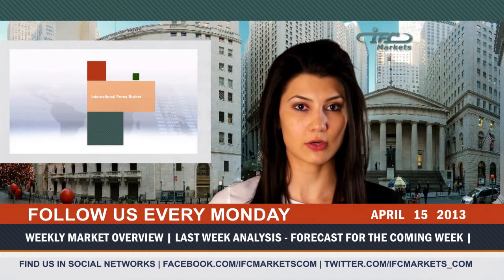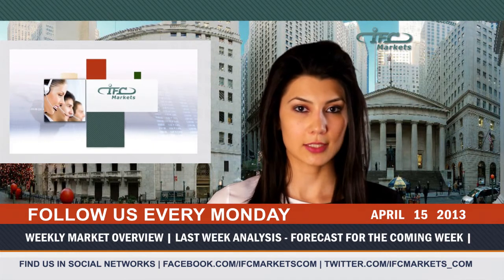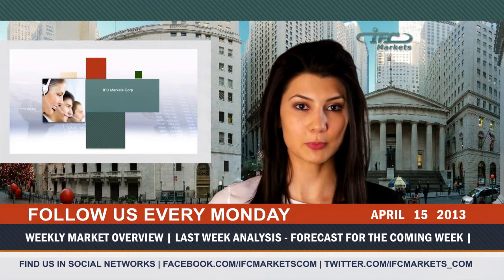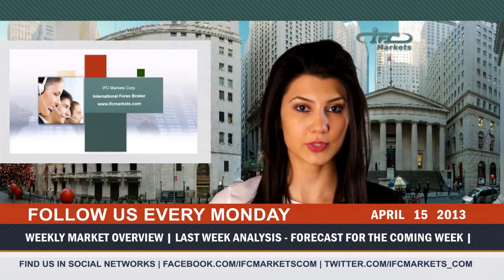The Australian dollar climbed last week to a three-month high at 1.0581, despite weak employment data. The number of jobs in Australia dropped by 36,000 in March and the unemployment rate rose to 5.6%.